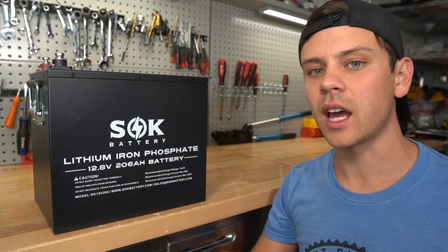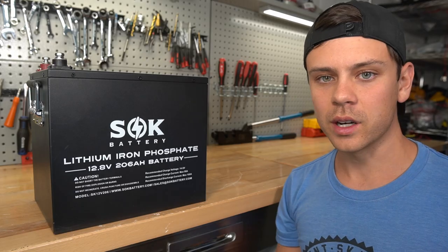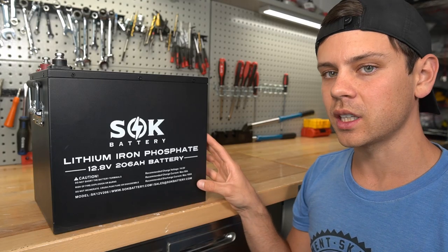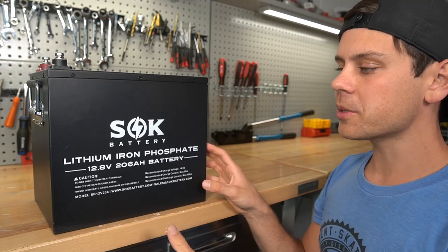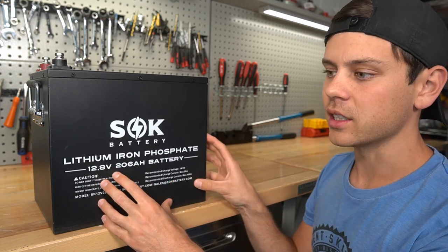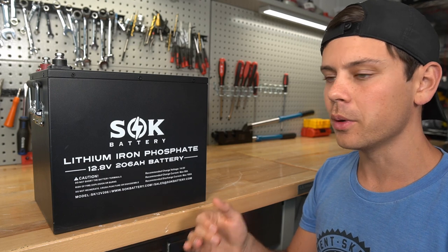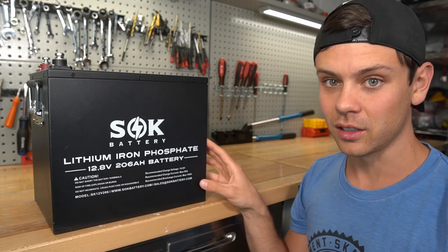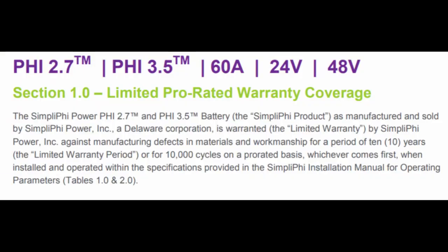SoK published their own cycle life test data if you want to see it below. They quickly cycled a SoK 100 amp hour battery 3,500 times, and it retained 83% of its rated capacity, which is pretty standard for this chemistry. If you cycle lithium iron phosphate slowly at anything below a 0.2C charge and discharge rate, these things can last a very long time. That's why Simplify has a 10,000 life cycle guarantee.